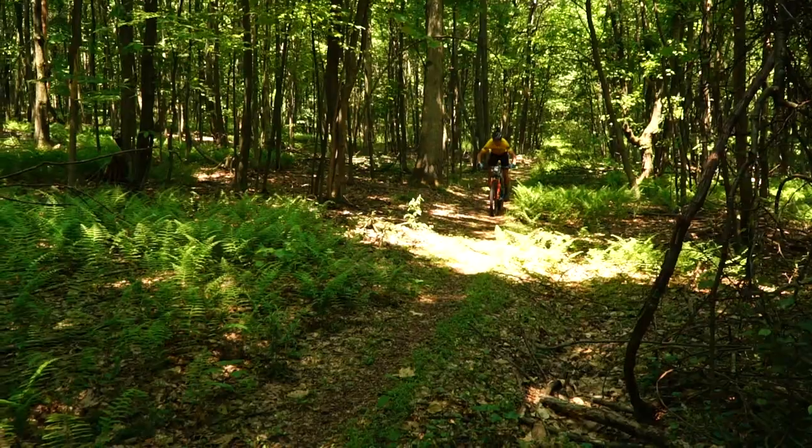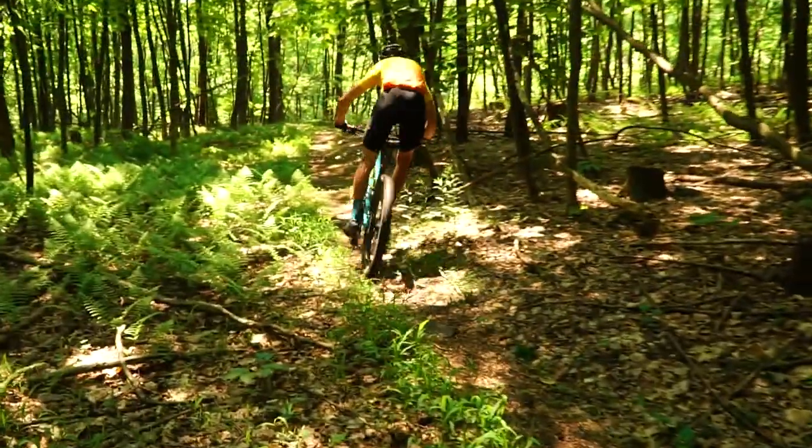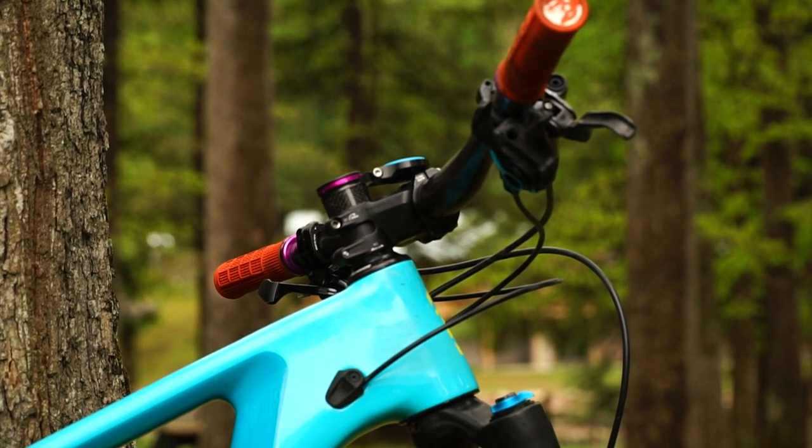Do you run a different setup for races that aren't as technical? Not really, just because I don't have a bunch of different forks to swap out. I just love the way this bike rides — slacker head angle just descends way more in my style. So yeah, I wouldn't really change a thing.